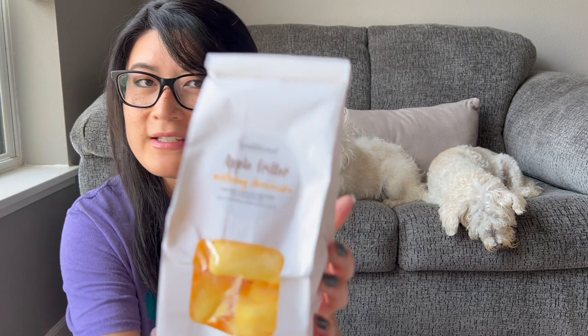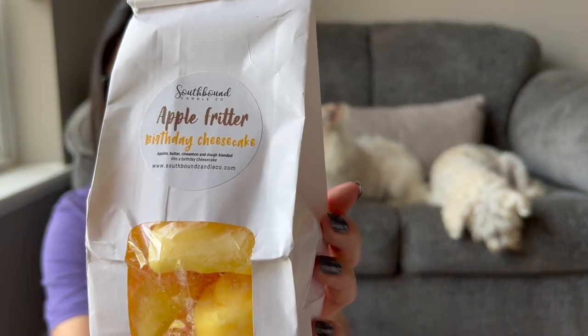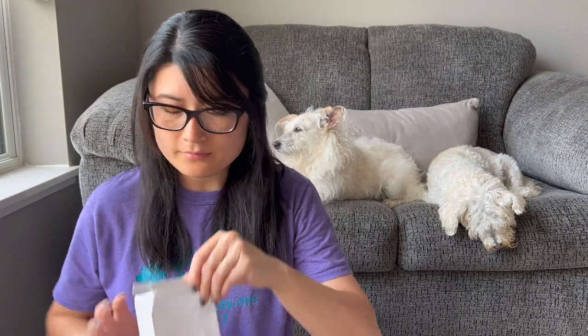Just two bakery bags. One of them is Apple Fritter Birthday Cheesecake. I love Southbound's fall kind of scents, and this one spoke to me as a beginning-fall transition scent. Apples, butter, cinnamon, and dough blended into a birthday cheesecake — probably a good September kind of scent.